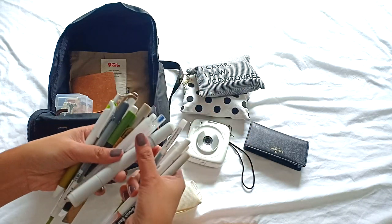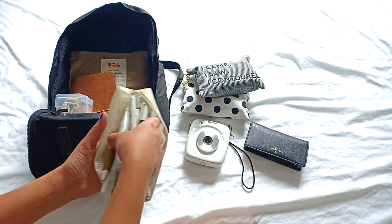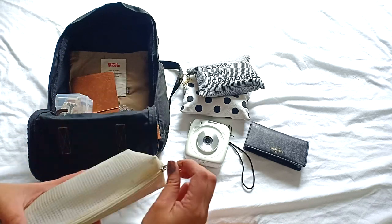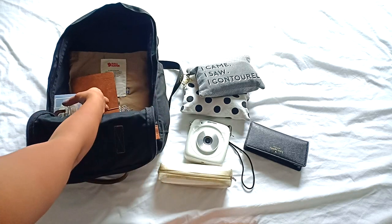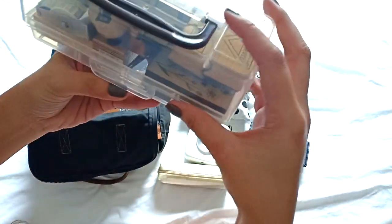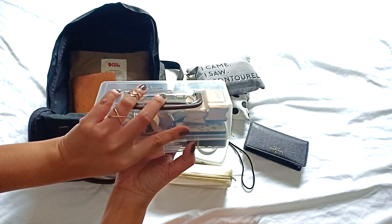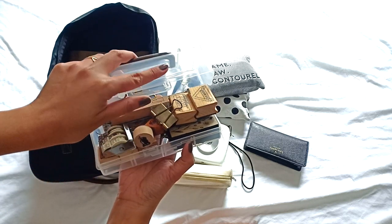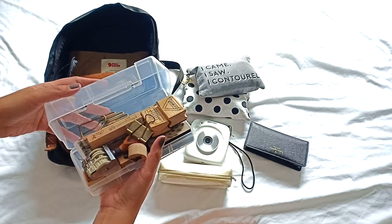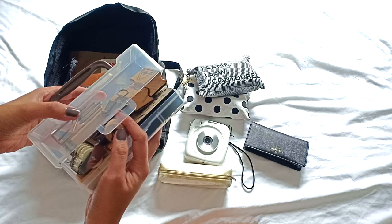I also have this washi storage box, which I use to store random crafting or art journaling stuff like stamps, ink pads, and random paper clips that I enjoy bringing along when I travel. It's a very cute case that I got from a dollar shop.